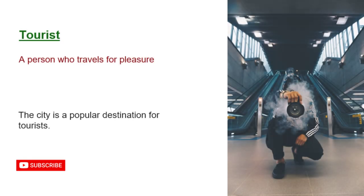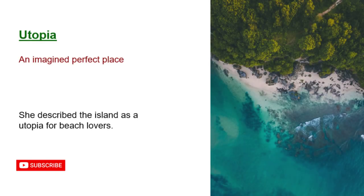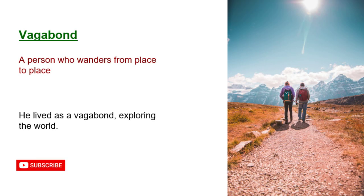Tourist: a person who travels for pleasure. The city is a popular destination for tourists. Utopia: an imagined perfect place. She described the island as a utopia for beach lovers. Vagabond: a person who wanders from place to place. He lived as a vagabond, exploring the world.